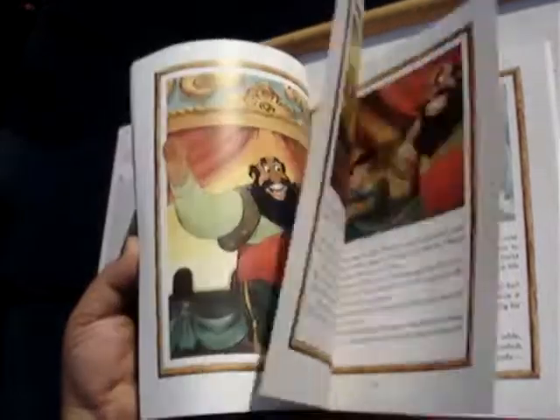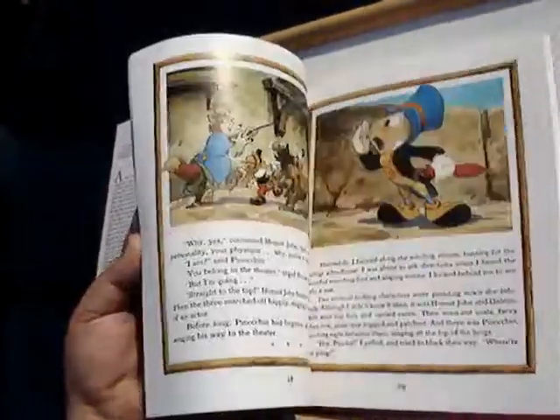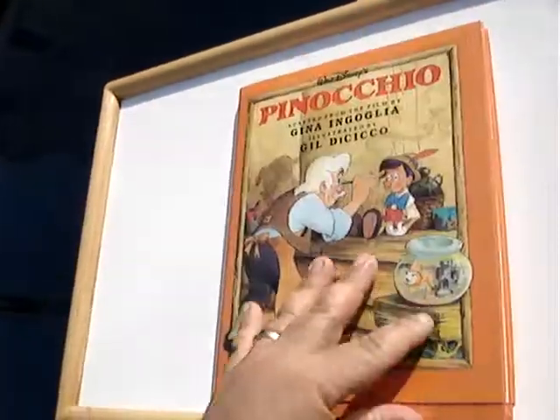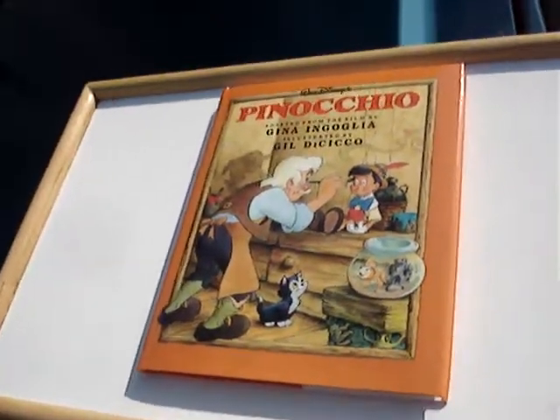Very nice book as you can see. Pinocchio, really good shape. Hard cover Pinocchio. So I'll see you soon.